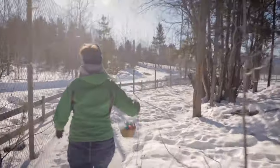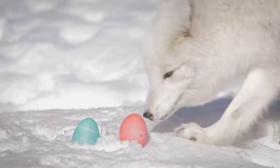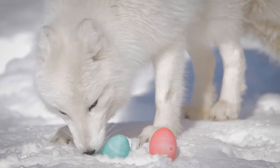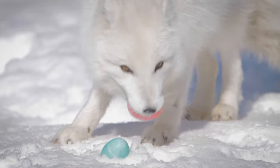But lemming populations cycle up and down on a three to five year cycle. So believe it or not, eggs are actually a really important part of an Arctic fox's diet as well, especially in those times when there aren't very many lemmings around.